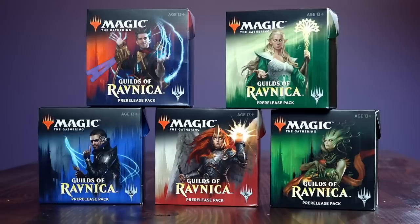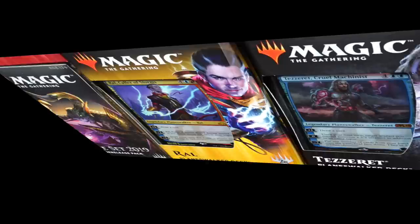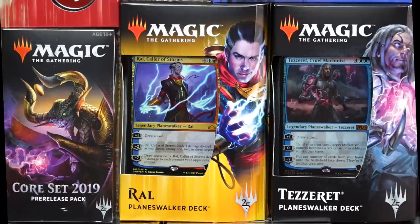A pre-release kit is an excellent product. It contains everything you need to play a real game of Magic, learn the game if you are new or returning, and continue playing afterwards with friends. A pre-release kit is one of my favorite products, just as attending a pre-release is possibly my most favored Magic event of the year. It is worth it for all players — new, old, returning, and otherwise. Grade A.